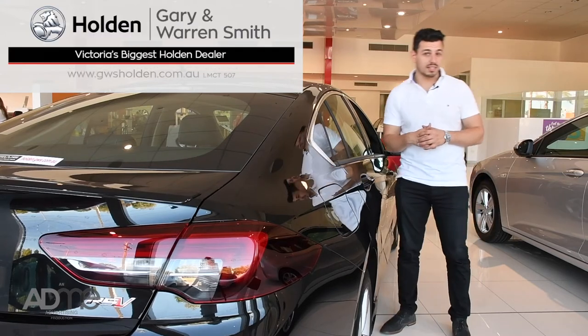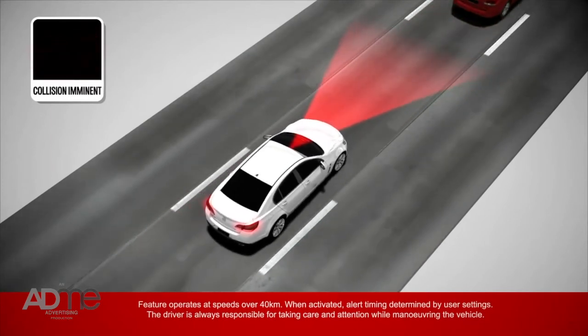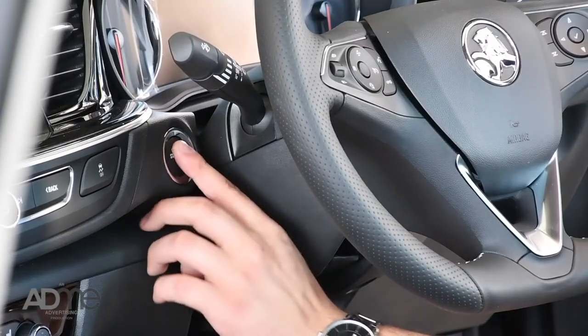Now let's talk safety. As standard, the all-new Commodore comes with autonomous emergency braking, forward collision alert with a heads-up warning, lane keep assist, passive entry and a push-button start.